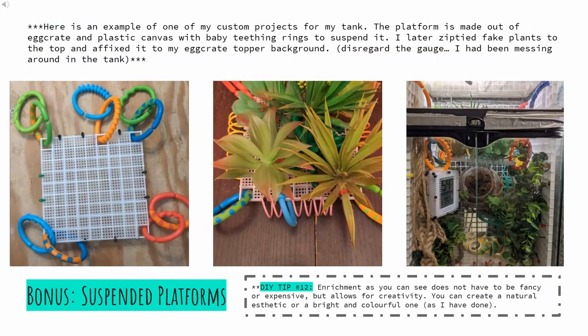And now for a quick bonus round. This is my suspended platform brainchild, which came about as I was looking through my extra odds and ends of tank decor. I started with egg crate cut to size to fit inside my tank, before attaching plastic canvas to the top for added traction. I had discovered a package of plastic baby teething rings at a thrift store months prior and immediately thought my crabs could use this. I attached these rings to the platform and threw the egg crate background in my topper. Later, I found fake succulents at the dollar store and, after removing the stems, attached them with zip ties onto the platform, creating a hanging foraging dish and climber. I also added some plastic cat springs or spirals to the edges to add to the colorful whimsical theme of my tank. In the final picture, we can see it in place in the topper.